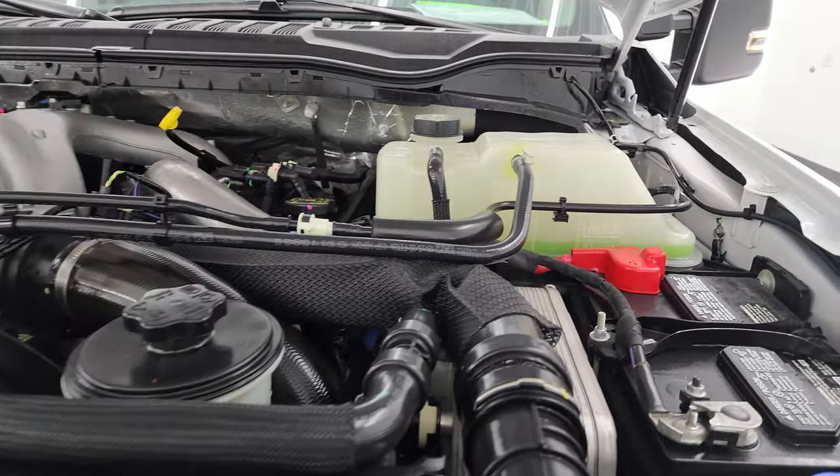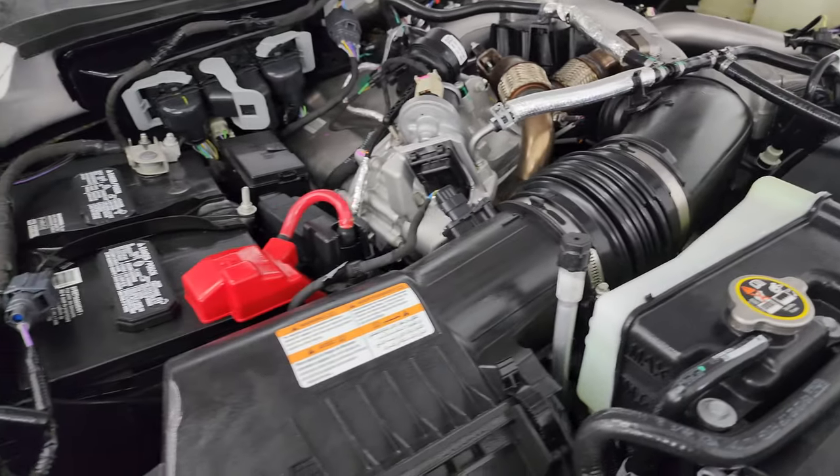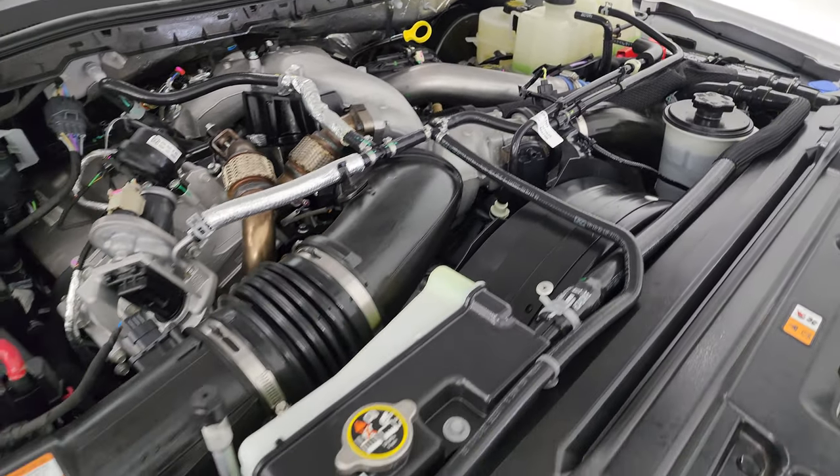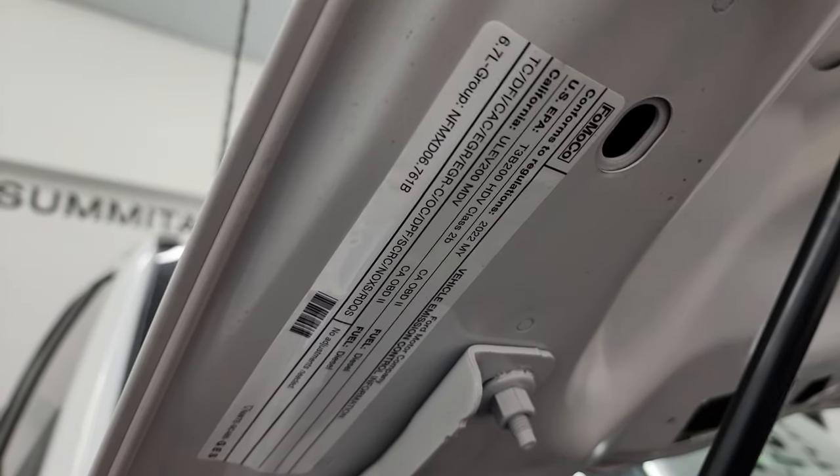We have the 6.7 liter Power Stroke diesel engine — the engine bay is very clean and runs very smooth. Once again, this truck has been fully safety inspected by our service shop, has a fresh oil and filter change, all fluids have been checked and topped off, and it is 100% ready to go. There is the emissions sticker.